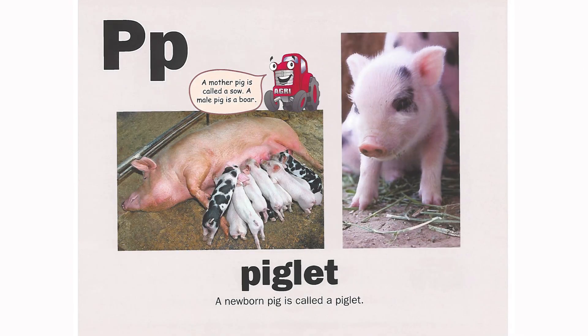P is for piglet. A newborn pig is called a piglet. A mother pig is called a sow. A male pig is a boar.